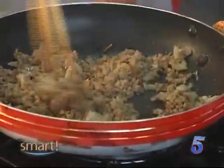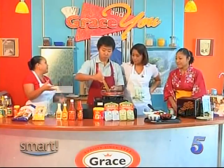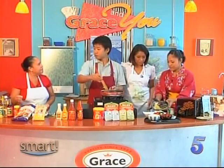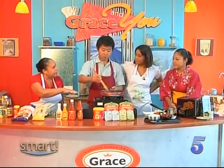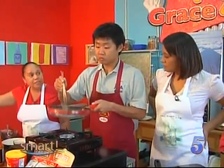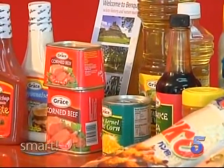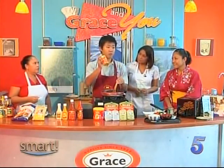This smells fantastic. This is just ground beef, onions, and your seasoning. There's no oil in there because the beef lets go of its own oil — that's all he's using. You could also use Grace's corned beef, or if you want something with fish, you could use tuna. If you like curry, you can put in some curry powder too.